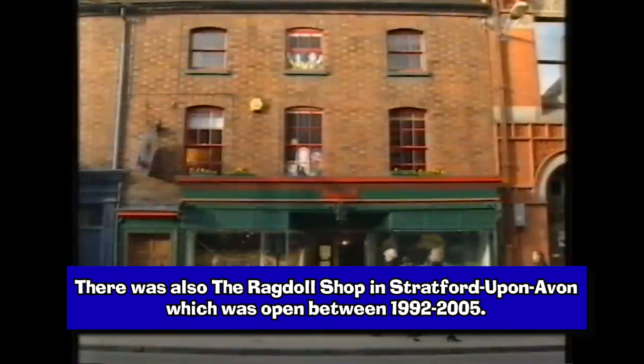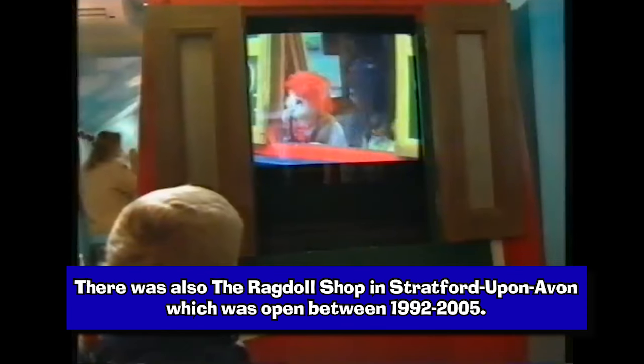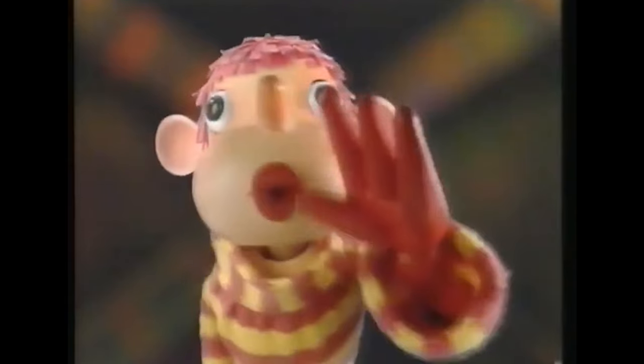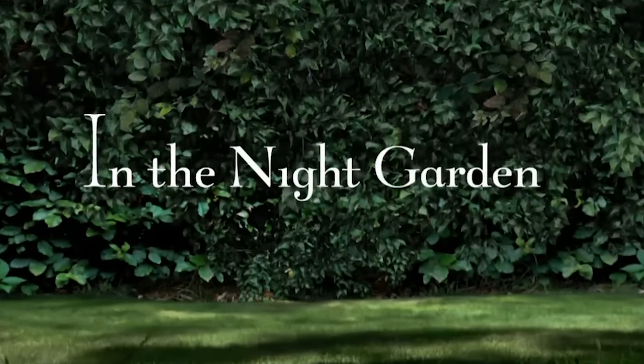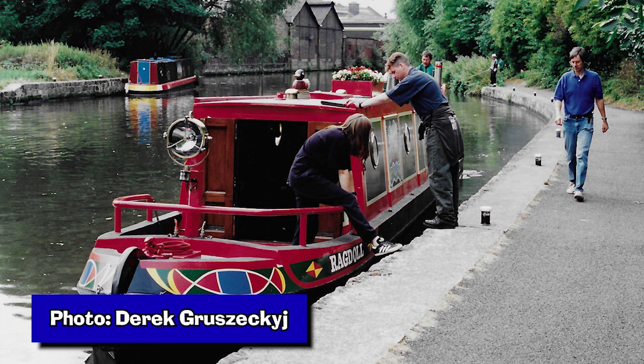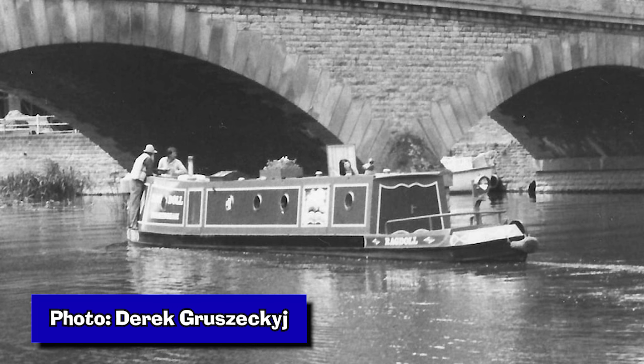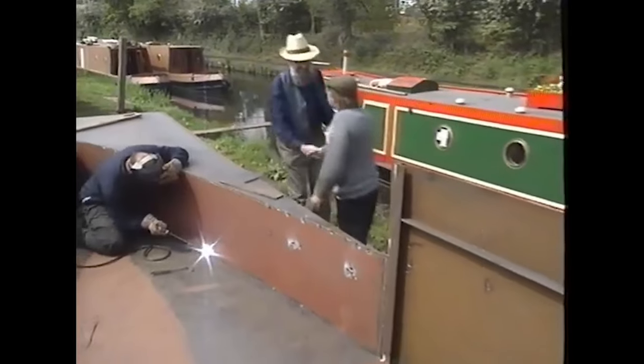The company is responsible for the creation of other well-known children's TV shows such as Pob, Brum, Tots TV, Teletubbies and In the Night Garden. And the Ragdoll Boat was built by Black Country Narrowboats, which was the focus of one episode.